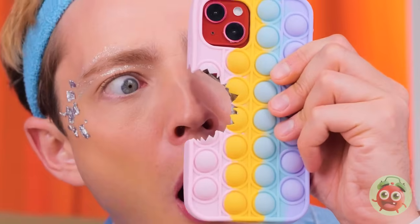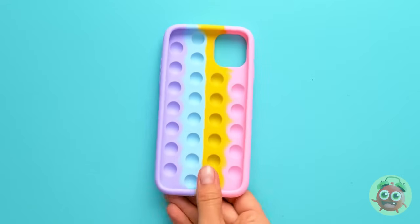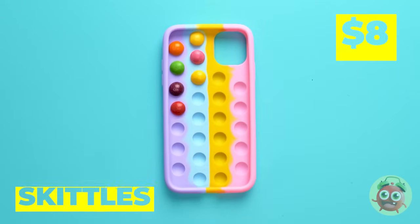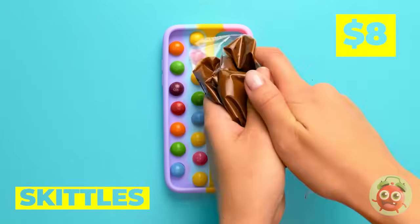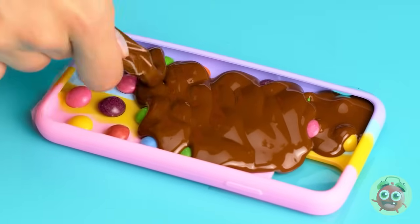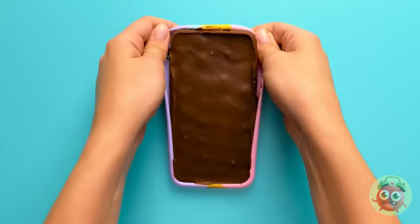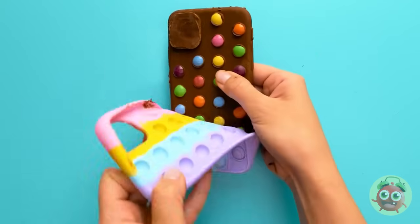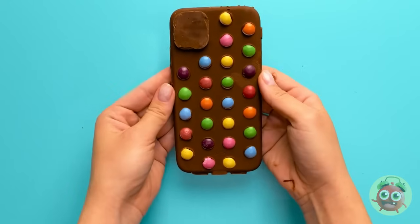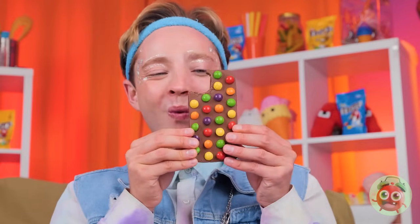That shark needs a muzzle — your poor phone. It always pays to make a backup. Just need some candy and chocolate. When it's ready, it comes right out. Maybe that shark was onto something — besides, we need room for the camera.